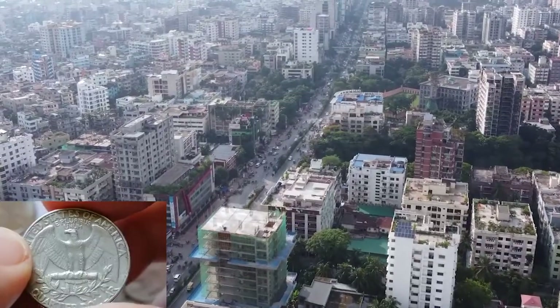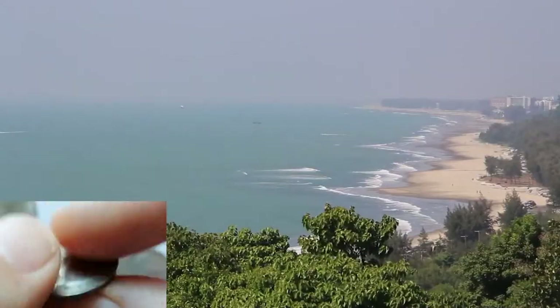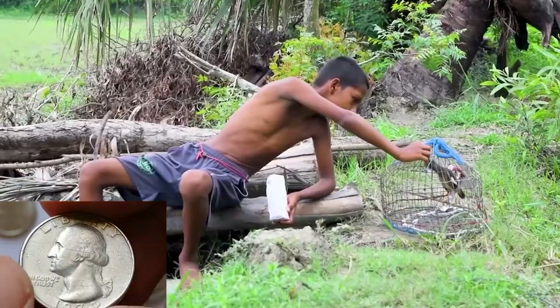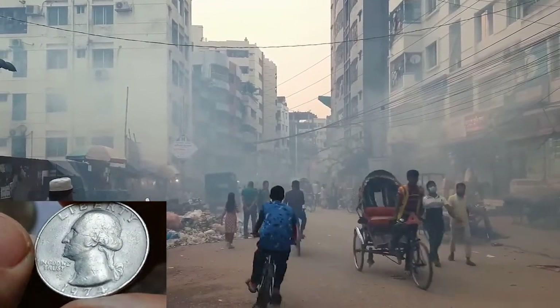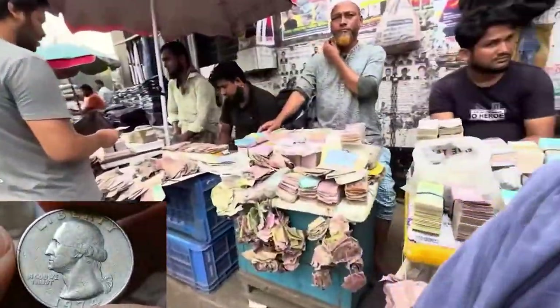Bangladesh is situated in South Asia and is known for its rich culture and history. The capital is Dhaka and the country has a population of around 165 million. Despite its significant economic growth, about 20% of the population lives below the poverty line. The exchange rate is approximately 1 USD to 110 Bangladeshi Taka.